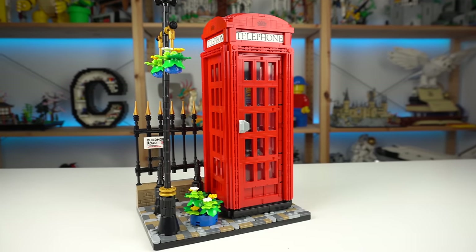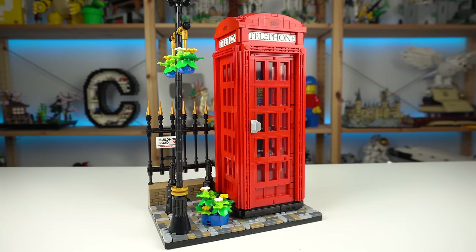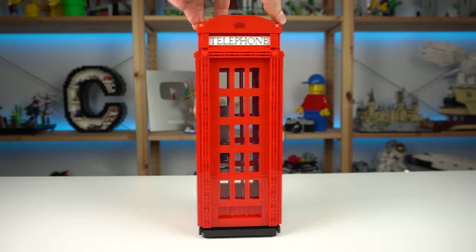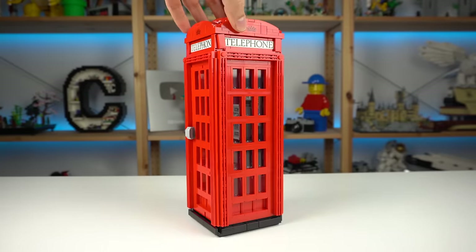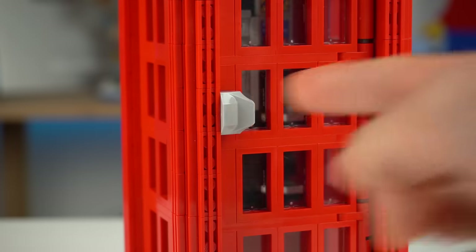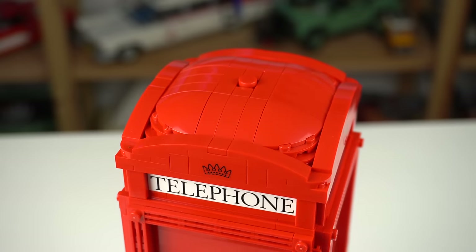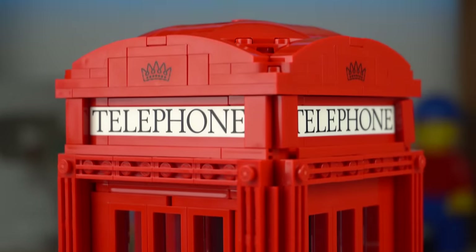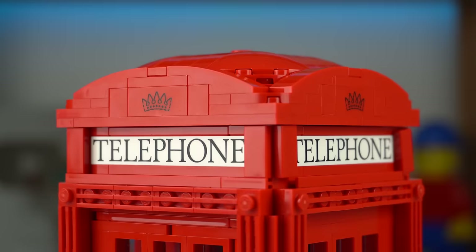The phone booth model does the real object justice, I think. The back wall is kinda plain, but the three remaining sides have glass windows all over, and the front-facing door does have the door handle as it should. At the top, the rounded dome shapes were done relatively well, and on all four faces of the kiosk we can see two printed bricks — one that reads 'Telephone' and the crown on the other.